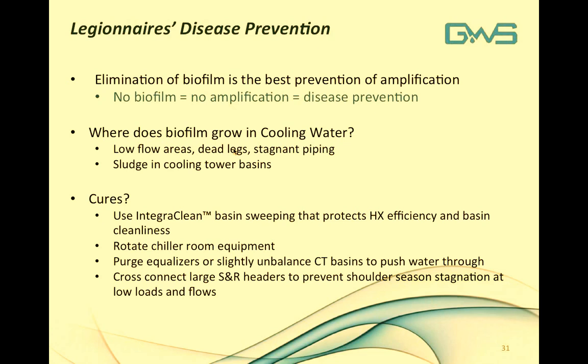To help remove biofilm, using IntegraClean Basin Sweeping protects heat exchanger efficiency and promotes cleanliness. Rotating chiller room equipment eliminates stagnation in piping. Paying attention to equalizers — which can re-inoculate systems with stagnant bacteria growth — or slightly unbalancing them to push water through from one side to the other is recommended. You can also cross-connect large supply and return headers in a mechanical space to prevent shoulder-season stagnation at low loads and lower flows.